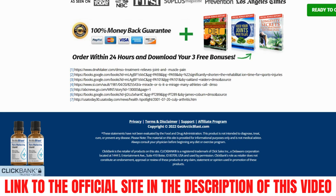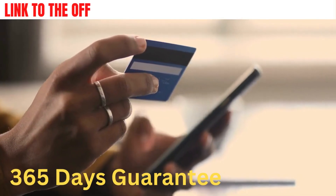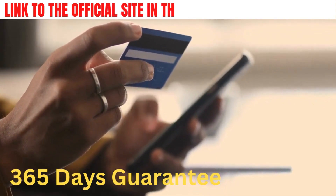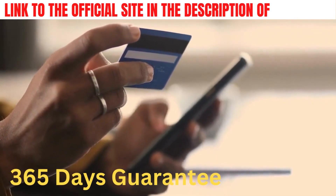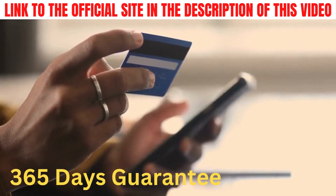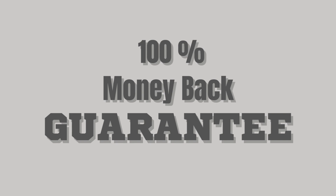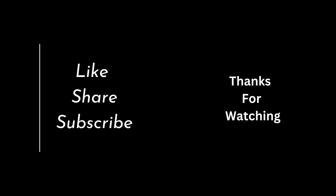Another important point about this product is that it has a 365-day guarantee, and you can actually test it. If for some reason you don't get results, your money will be returned immediately. I look forward to seeing your feedback in two months, and I sincerely hope you get great results. Thanks for watching.